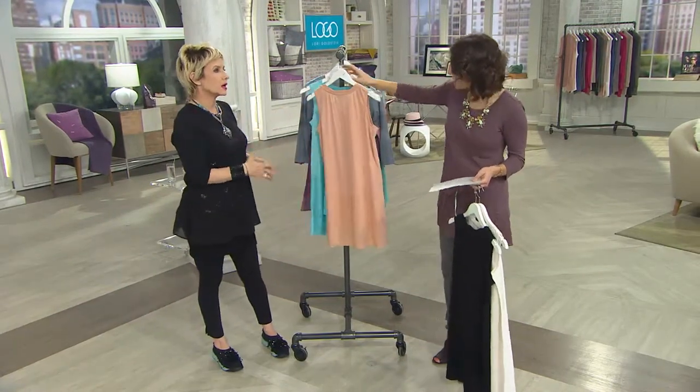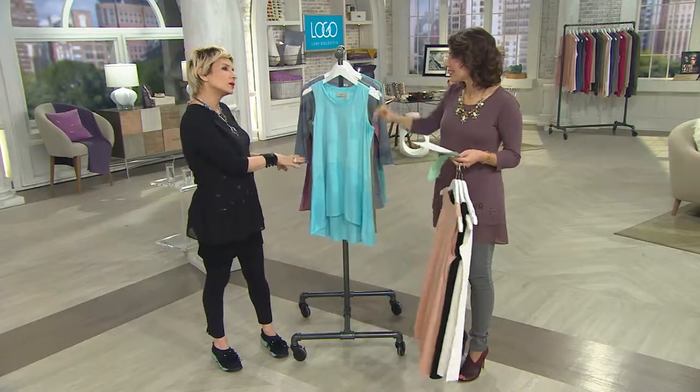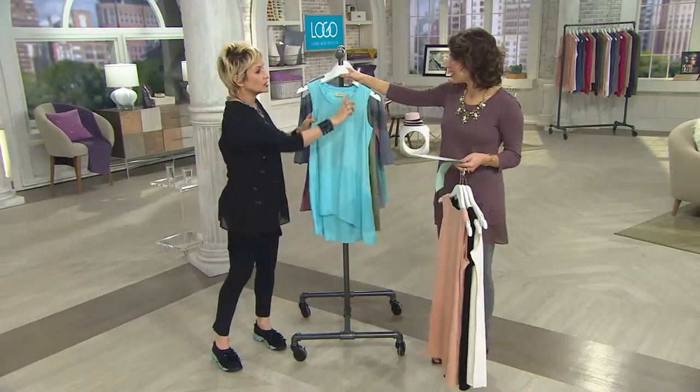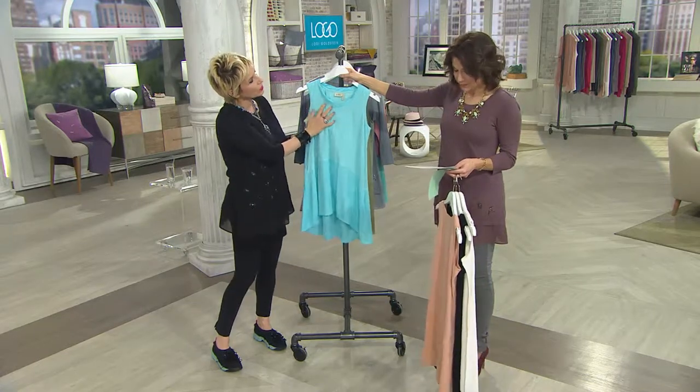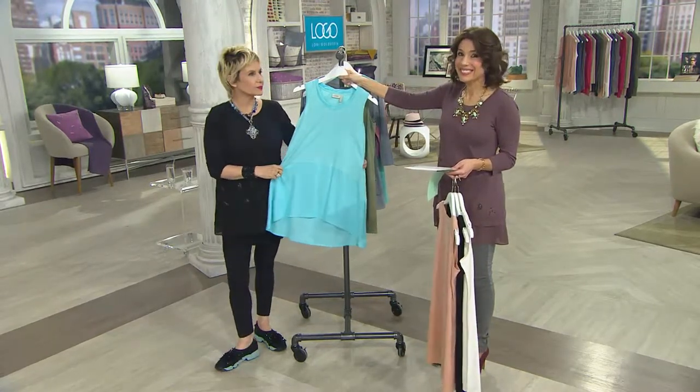It is the new basic. This is something that is going to be the coolest thing to wear on its own in the summertime, but then to layer with this — and if you have a scoop neck that's lower and you see this wonder — it's beautiful. This is Bermuda Blue. It's gorgeous. Really pretty.